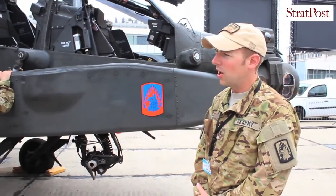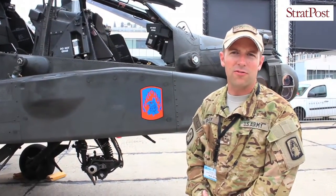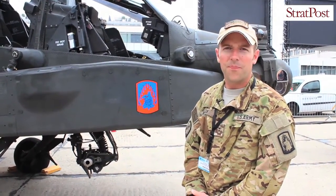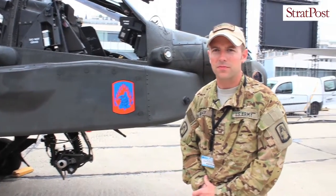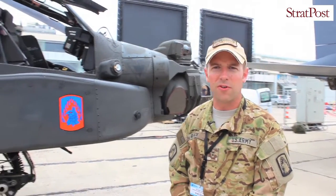The Hydra 70 rockets can shoot out to 7km with a range of warheads, from flechettes to smoke rounds and high explosive rounds. We can also shoot covert illumination rockets with the rocket pods as well.